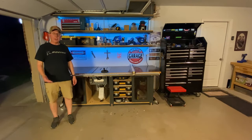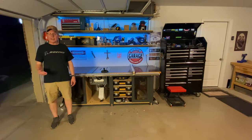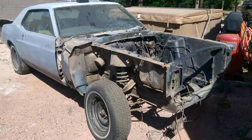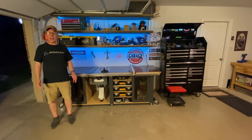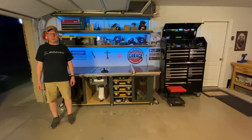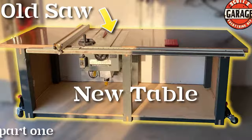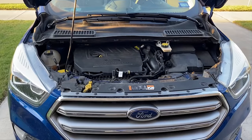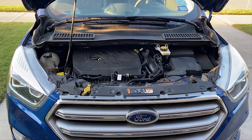If you like some garage time in your off time, if you like do-it-yourself projects, if you like working on your own car — even a project car — if you like organizing your garage, then Scott's Garage is a place for you. All of my do-it-yourself projects begin here in my garage. Welcome to my channel.